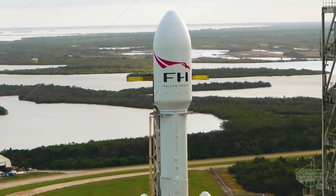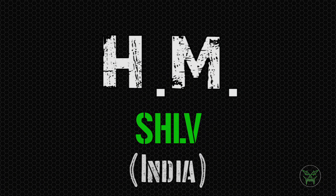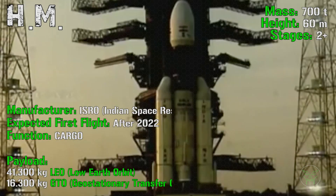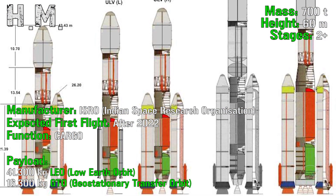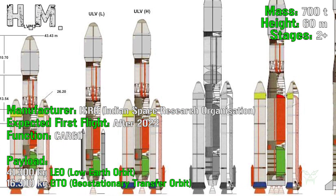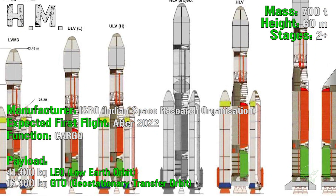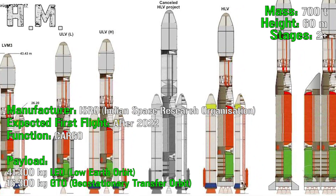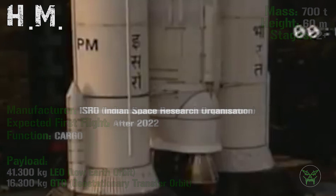Before starting with the actual top 5, a first honorable mention: the super heavy launch vehicle from India. It will have a mass of 700 tons, a height of 60 meters and 2-plus stages — meaning 2 stages plus boosters. The first flight is expected after 2022 and will be used only for cargo, no crew. The maximum payload will be 41,300 kg for LEO (Low Earth Orbit) or 16,300 kg for GTO (Geostationary Transfer Orbit).